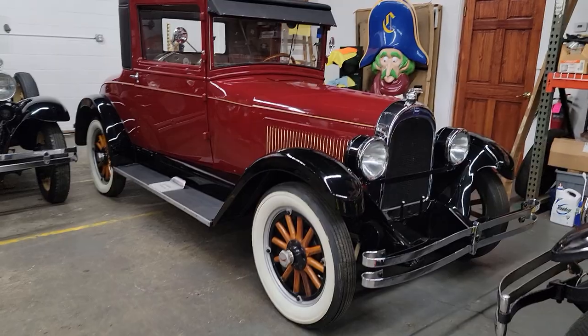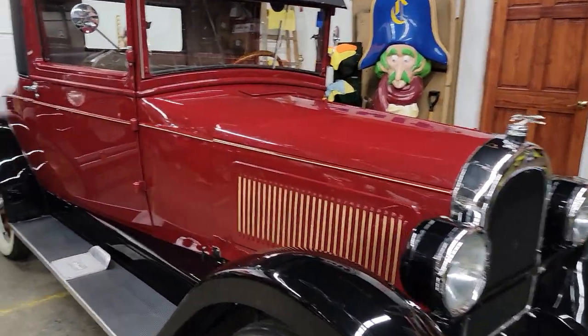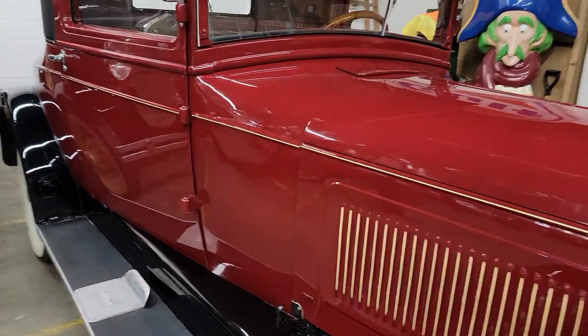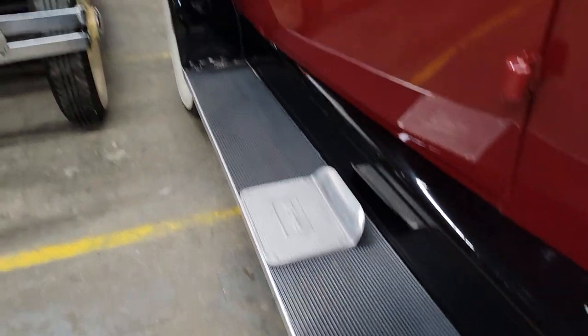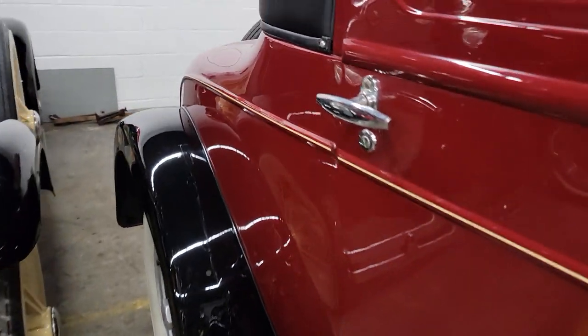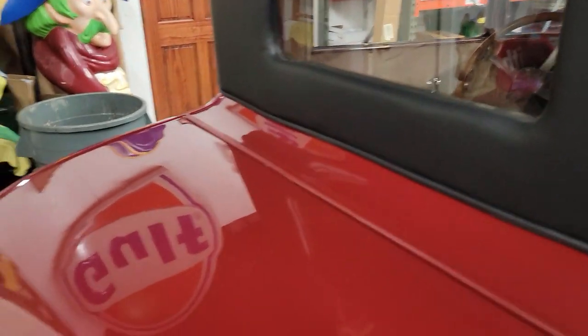Beautiful car. We think it's all original. It's finished in white with a gold stripe and a black theme — two-tone. Beautiful, beautiful shape. I don't think it's the whole original, but it's gorgeous. Very special car.